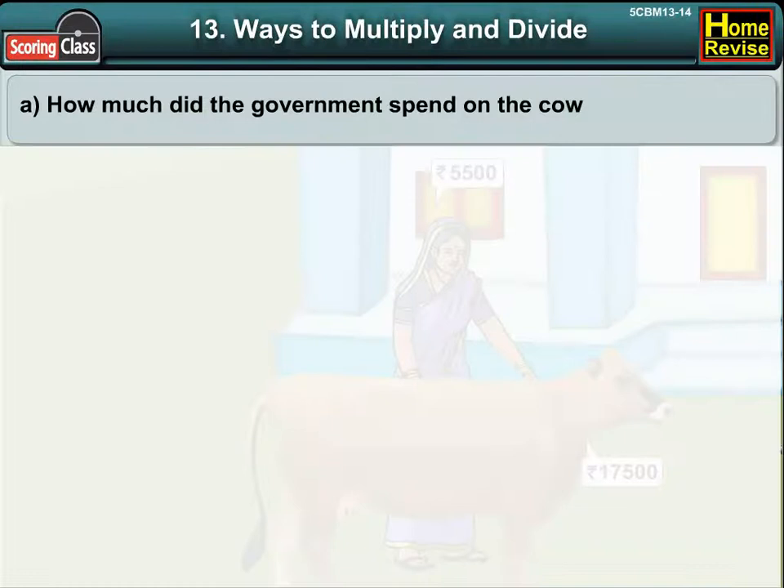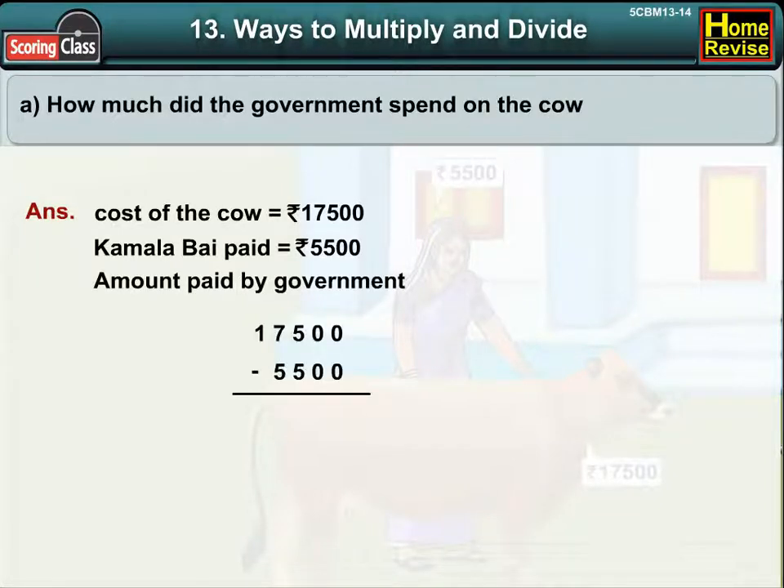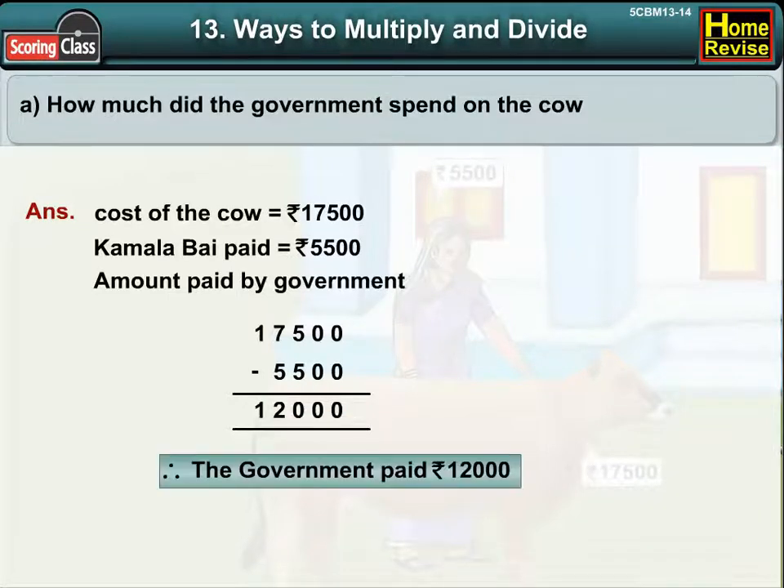A. How much did the government spend on the cow? The cost of the cow was Rs. 17,500. Kamala Bhai paid Rs. 5,500. The amount paid by the government would be 17,500 minus 5,500, which is 12,000. Therefore, the government paid Rs. 12,000.